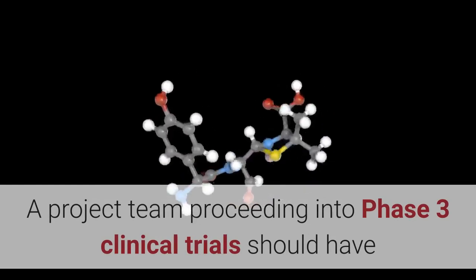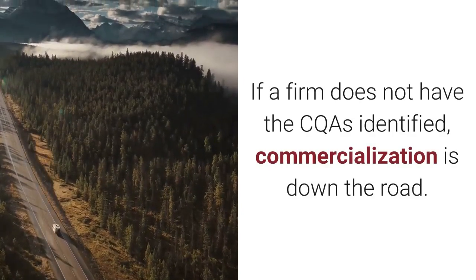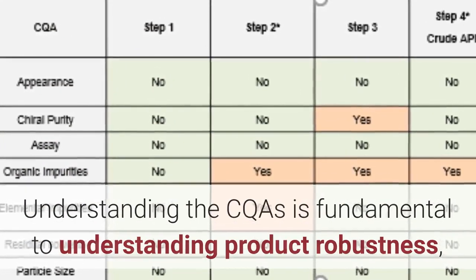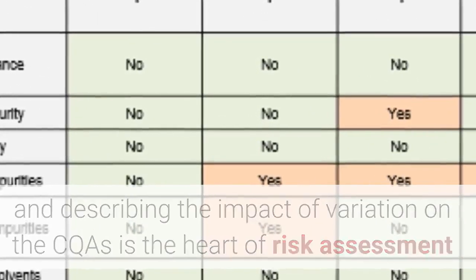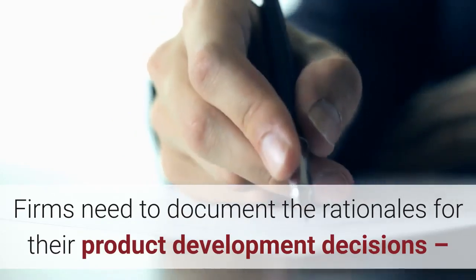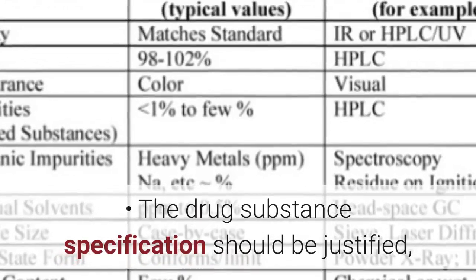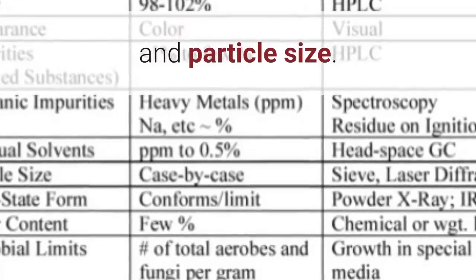A project team proceeding into phase 3 clinical trials should have some degree of understanding of critical product performance. If a firm does not have the CQAs identified, commercialization is down the road. Understanding the CQAs is fundamental to understanding product robustness, and describing the impact of variation on the CQAs is the heart of risk assessment and communicating product knowledge. Firms need to document the rationales for their product development decisions, and these rationales should be science and risk based. Examples include the drug substance specification justified with attention paid to the selection of the API salt form, polymorph, and particle size.